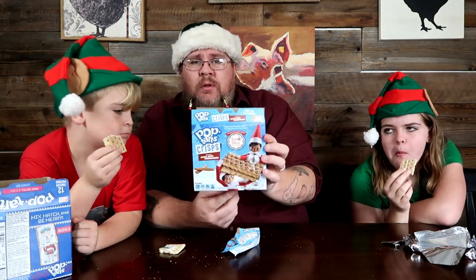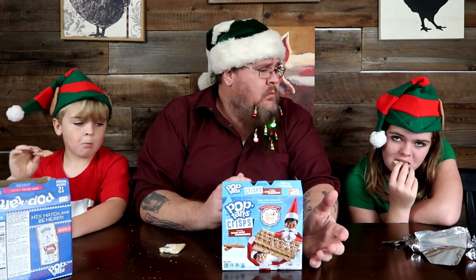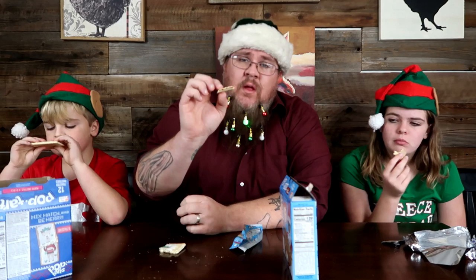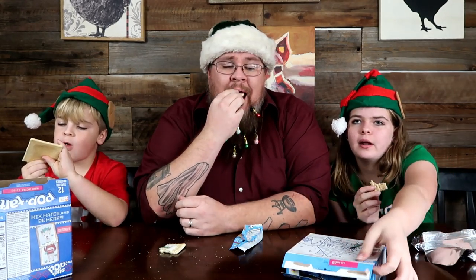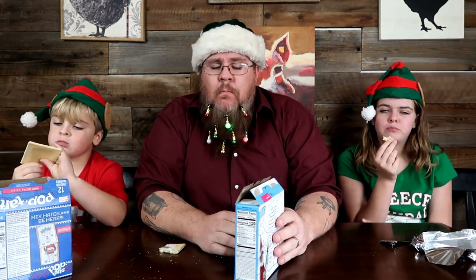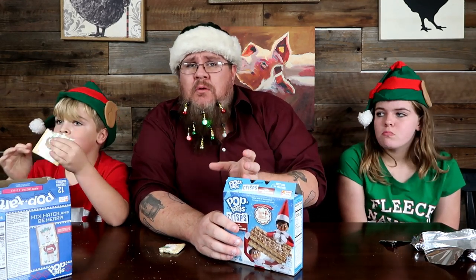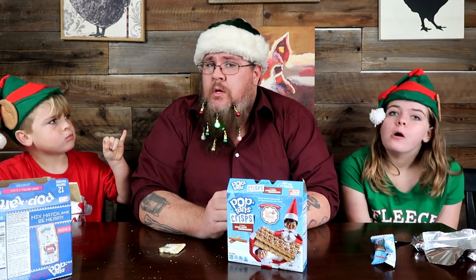They're not horribly crispy — not like crunchy crispy. They're like you toasted a Pop-Tart and let it cool back down. There's still a brown sugar cinnamon filling in the middle just like a normal Pop-Tart, and a little glaze on top. These are nicer and easier to eat on the go — grab them and eat them in the car. A little less mess than a regular toasted Pop-Tart.